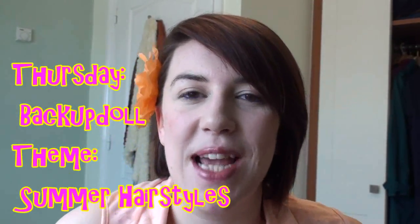Hi everybody, I hope everybody is well. My name is Sarah, otherwise known here on YouTube as Adore Bubbles, and I'm the new backup doll here on 7 Pretty Dolls and I'm really excited. This is my first video. I'm filling in for your Thursday doll and this week's theme is summer hairstyles.